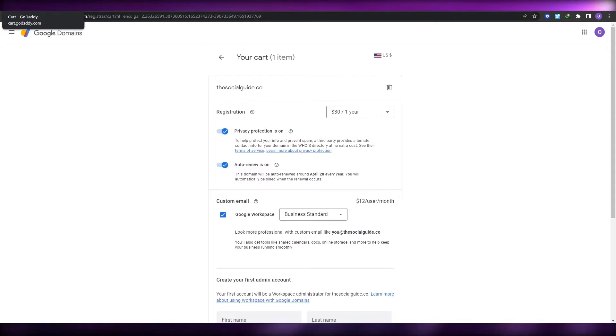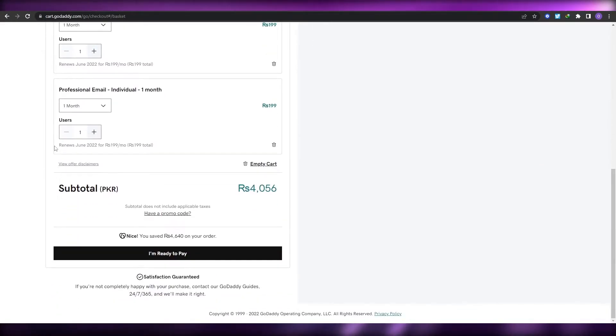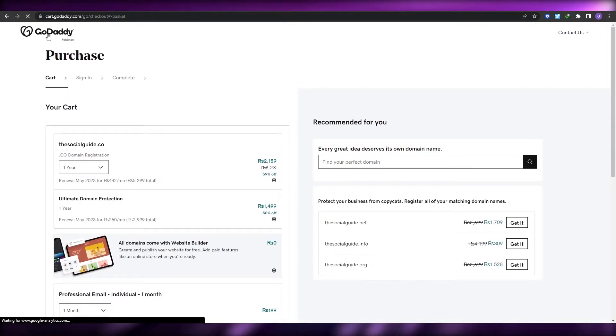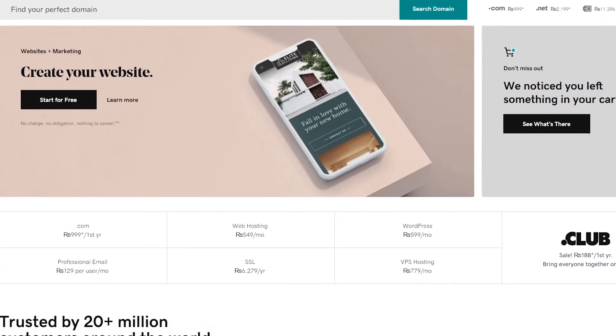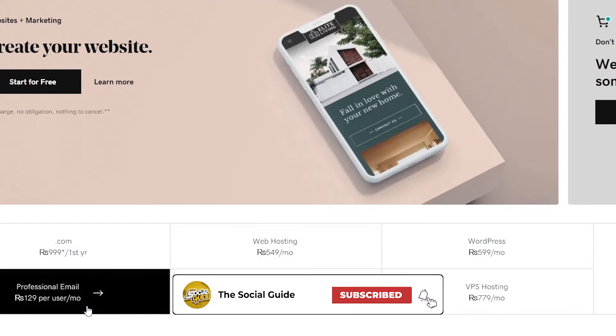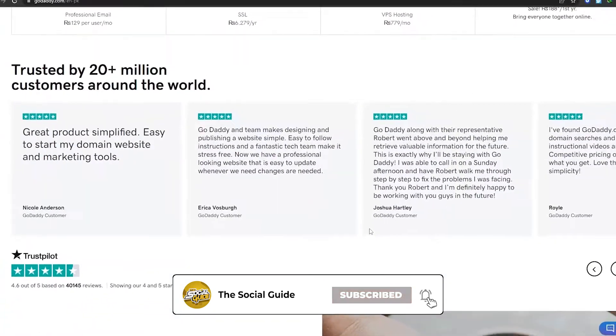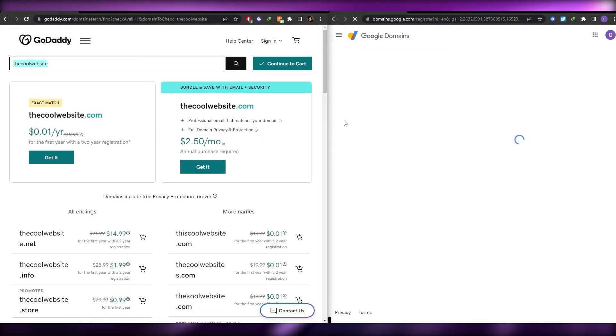GoDaddy provides the same domain at a cheaper price, and you don't have to worry about domain quality — the quality is exactly the same regardless of where you buy it. I recommend GoDaddy for beginners who don't know a lot about coding or domains, because it provides everything: domain, web hosting, VPS hosting, SSL certificates, and professional emails.